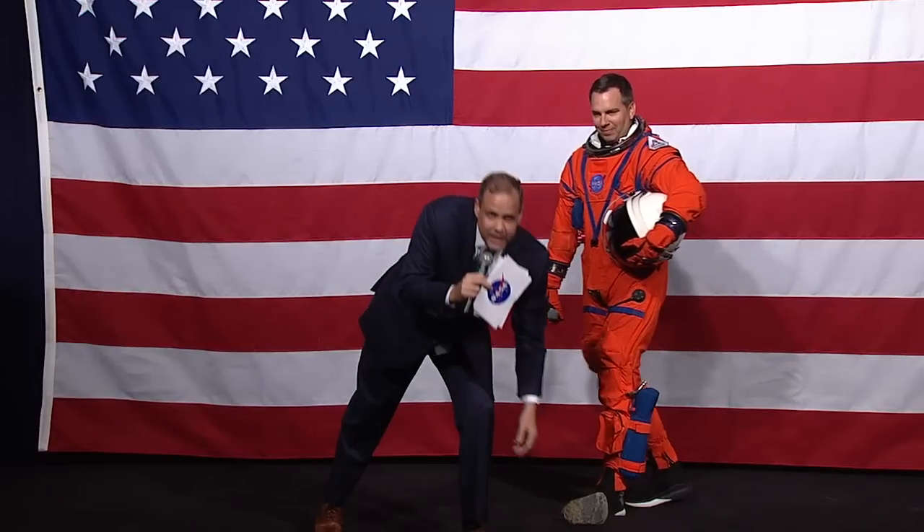Dustin is wearing a different type of spacesuit. Tell us about it and how it's different from the one we'll wear on the surface of the moon. This suit is the Orion Crew Survival Suit. While the mission of that suit is what we do when we're there, this is the suit that gets us there and gets us home safely.